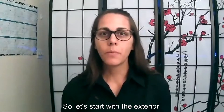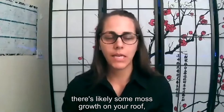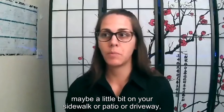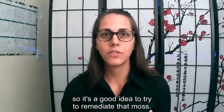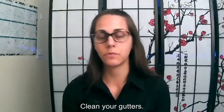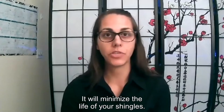Let's start with the exterior. If you live in the Pacific Northwest, there's likely some moss growth on your roof, maybe a little bit on your sidewalk, patio, or driveway. It's a good idea to remediate that moss — get your moss removed, clean your roof, clean your gutters. We recommend you do not pressure wash your roof, as it will minimize the life of your shingles.